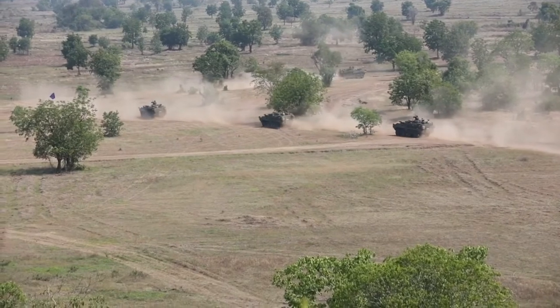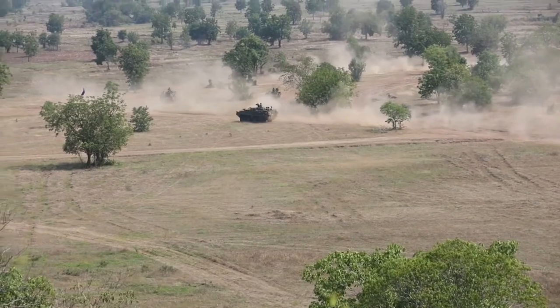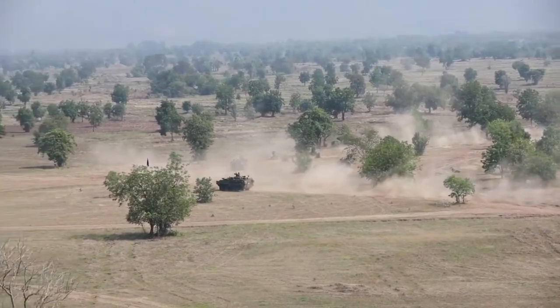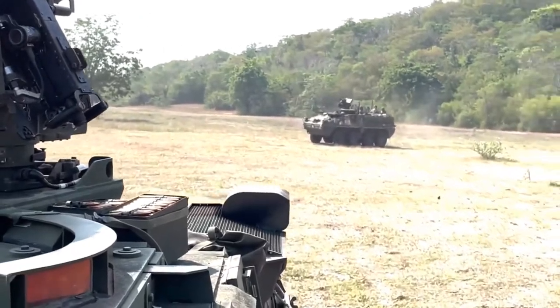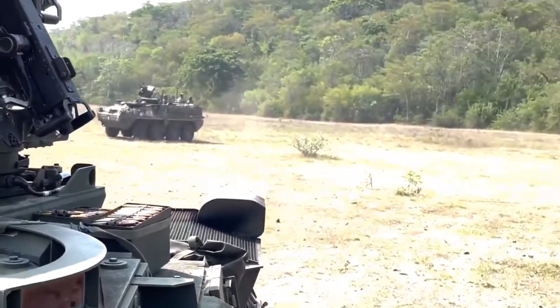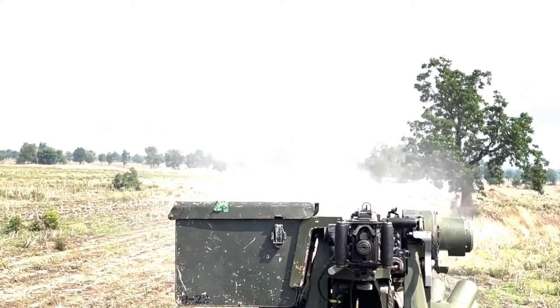Only one mortar — either the 120mm, 81mm, or 60mm — can be employed at a given time. The second mortar has to be unloaded before firing. Secondary armament consists of a roof-mounted 7.62mm machine gun, which is used for self-defense.